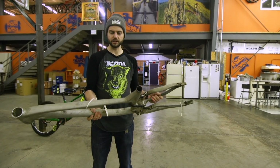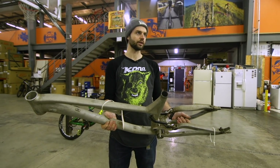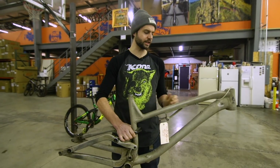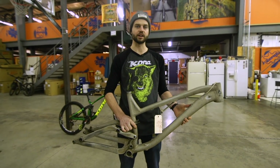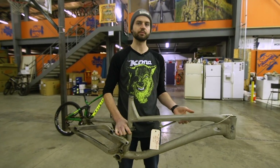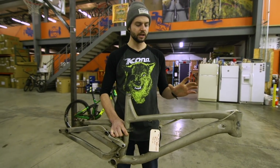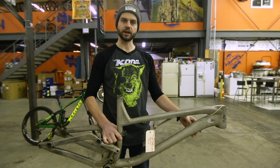It was mostly small tweaks — it wasn't like drastically shifting anything around; the leverage curve was pretty well where we wanted it. We tested this frame for five or six months before we verified and signed off on the design and moved forward. That's pretty standard practice for us — we want to make sure that especially with something like this, where you can't adjust things, we move forward on that.